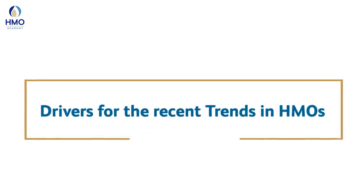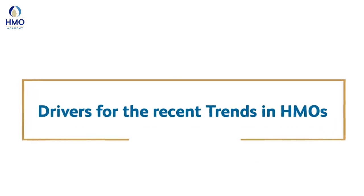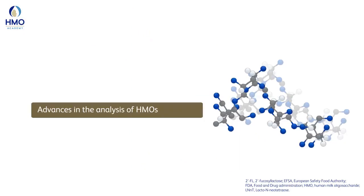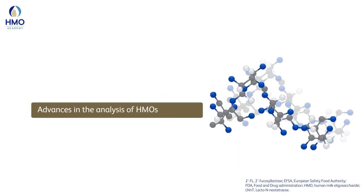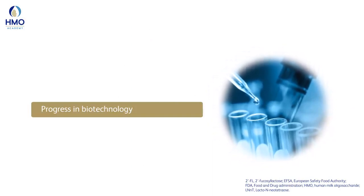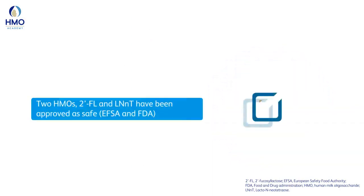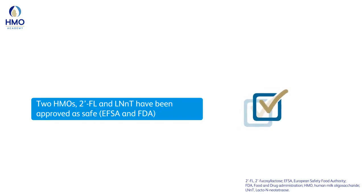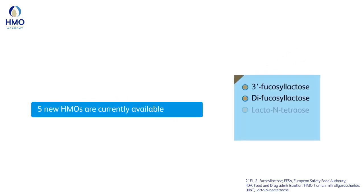What are the drivers of the recent trend in HMOs? Professor Sajedzka said that advances in the analysis of HMOs and progress in biotechnology now enable the production of some HMOs. Two HMOs, 2FL and LNnT, approved as safe by the EFSA and FDA, have recently been added to infant formulae, either alone or in combination. Moreover, five new HMOs are currently available.